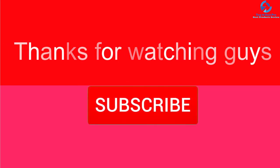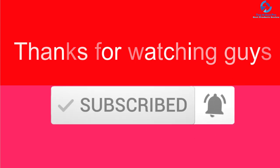Thanks for watching, guys! I hope you liked this video. If this video was helpful, please make sure to like, comment, and subscribe. If you have any questions related to these products, you can leave a comment down below and I will get back to you as soon as possible.